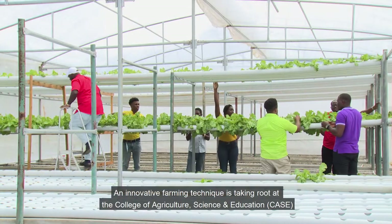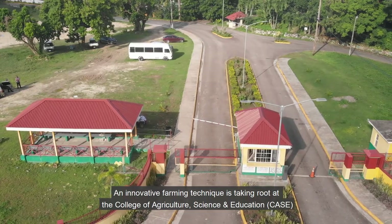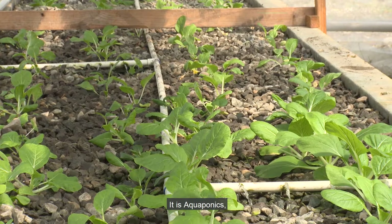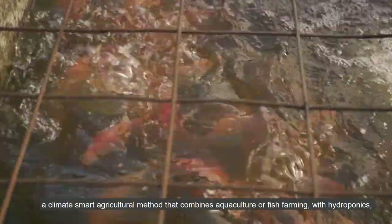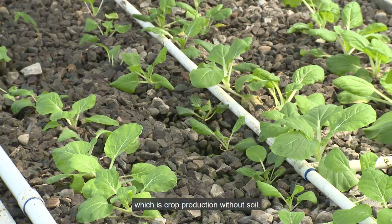An innovative farming technique is taking root at the College of Agriculture, Science and Education, CASE, in Port Antonio. It is aquaponics, a climate-smart agricultural method that combines aquaculture or fish farming with hydroponics, which is crop production without soil.